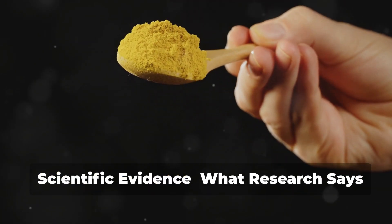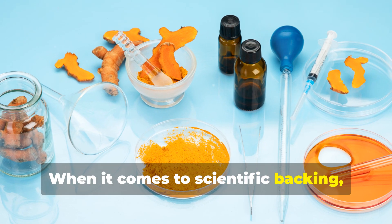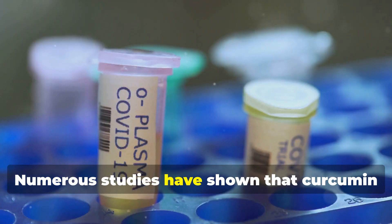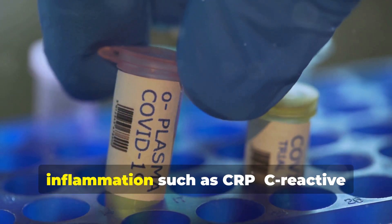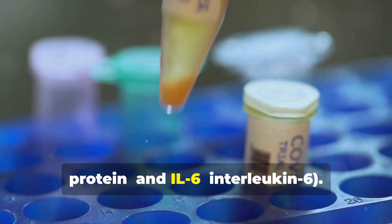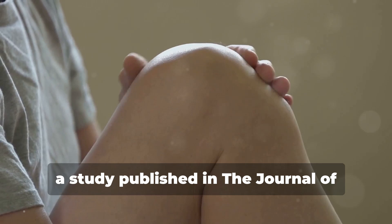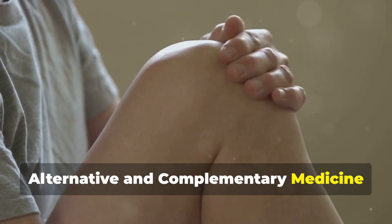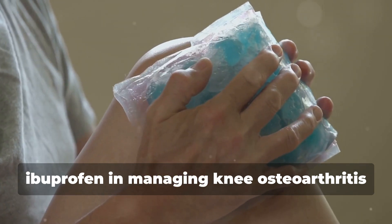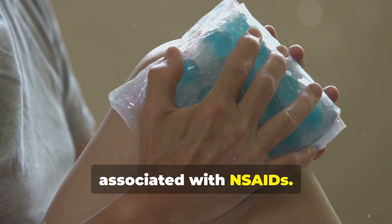When it comes to scientific backing, turmeric has garnered substantial attention. Numerous studies have shown that curcumin can significantly reduce markers of inflammation such as CRP (C-reactive protein) and IL-6. For instance, a study published in the Journal of Alternative and Complementary Medicine found that curcumin was as effective as ibuprofen in managing knee osteoarthritis pain, without any side effects commonly associated with NSAIDs.